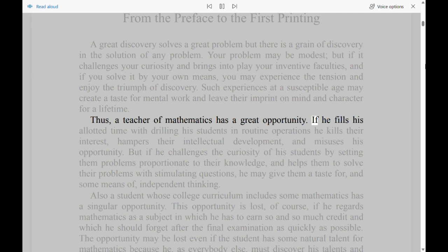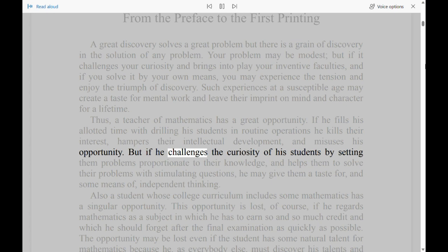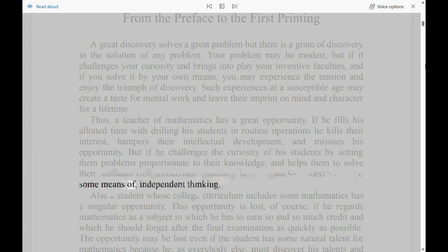Thus, a teacher of mathematics has a great opportunity. If he fills his allotted time with drilling his students in routine operations, he kills their interest, hampers their intellectual development, and misuses his opportunity. But if he challenges the curiosity of his students by setting them problems proportionate to their knowledge, and helps them to solve their problems with stimulating questions, he may give them a taste for, and some means of, independent thinking.